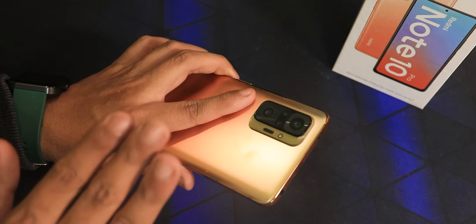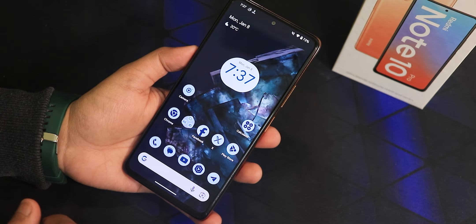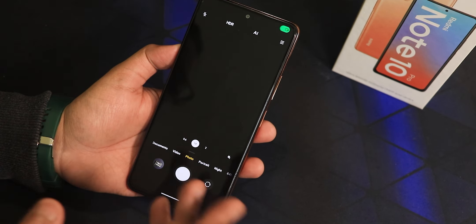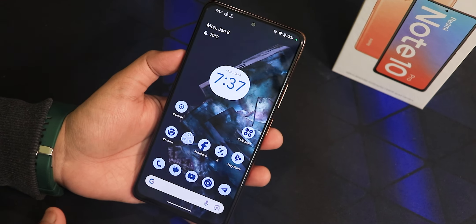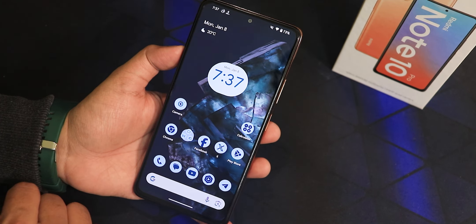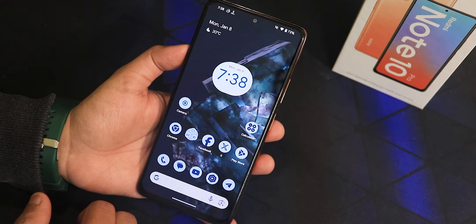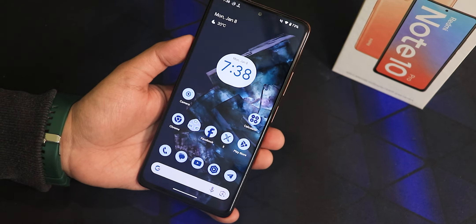Overall, for the Redmi Note 10 Pro, Pixel OS is one of the best ROMs I've found, and if you want to test Android 14 this is the one I'd recommend. Do keep in mind the 1080p 60fps video bug — if you shoot a lot of 1080p 60fps videos, stay away from this ROM. Otherwise, if you're fine with 30fps and 4K 30fps videos, go for it. Thank you so much for watching — give it a thumbs up if you liked it, share it with your friends, this is Tito from KTNTech saying bye for today!